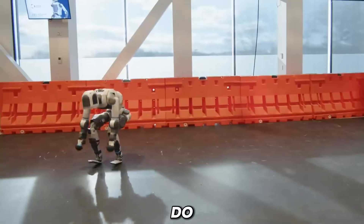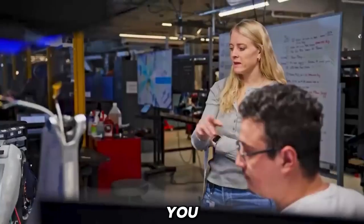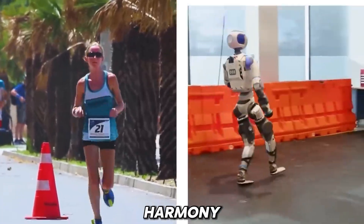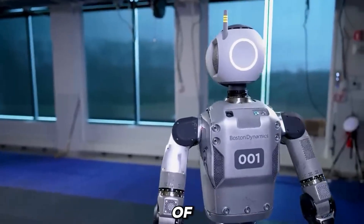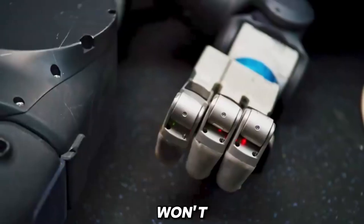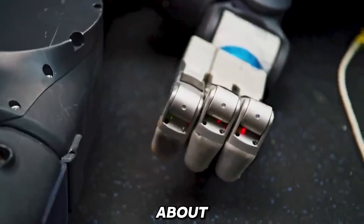So what do you think about Boston Dynamics' new electric model? Do you see a future where humans and their superior humanoid assistants live in harmony? Or are we witnessing the rise of Skynet in real time? If that's the case, Boston Dynamics won't be the only bot we'll have to worry about.